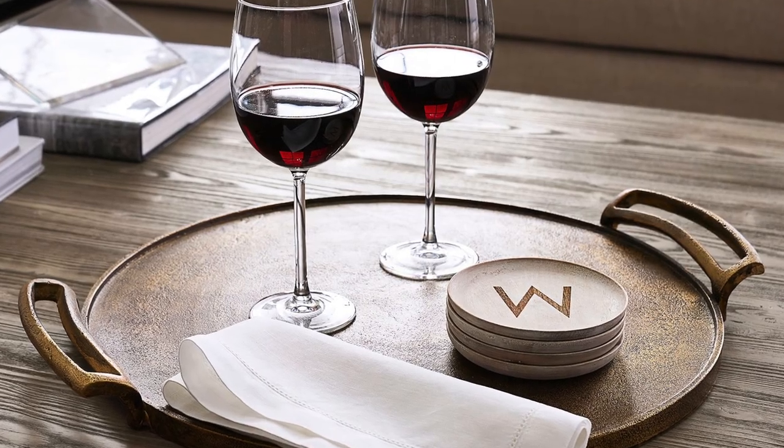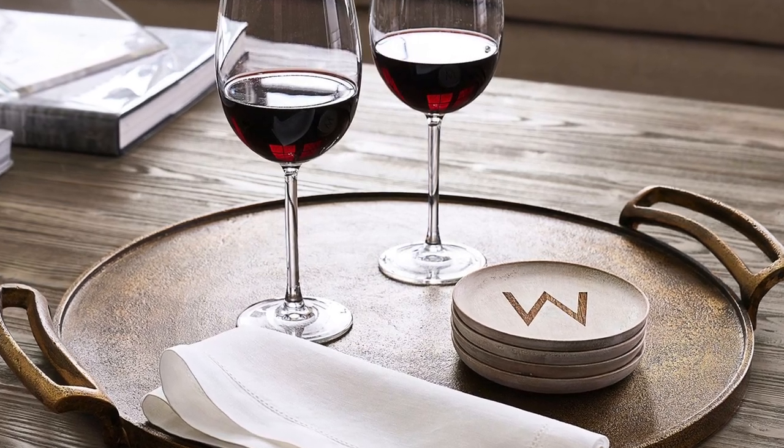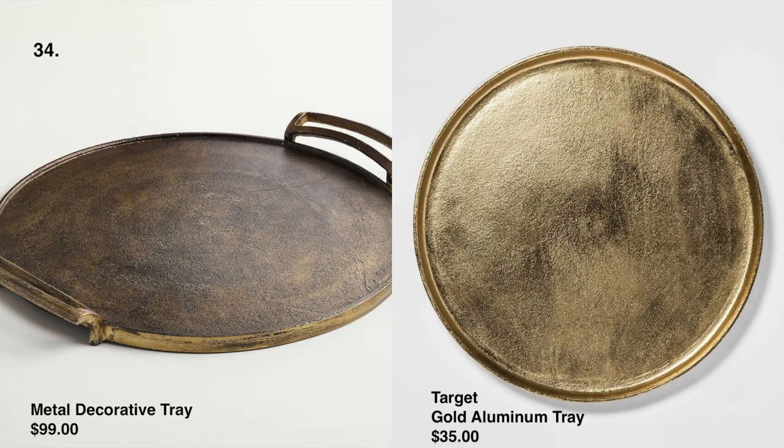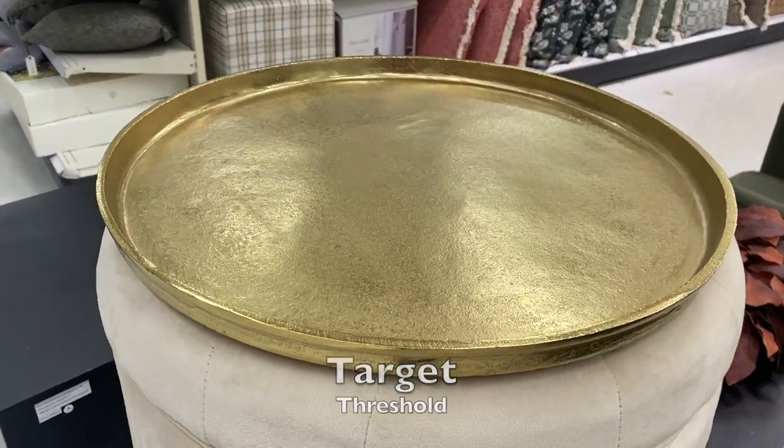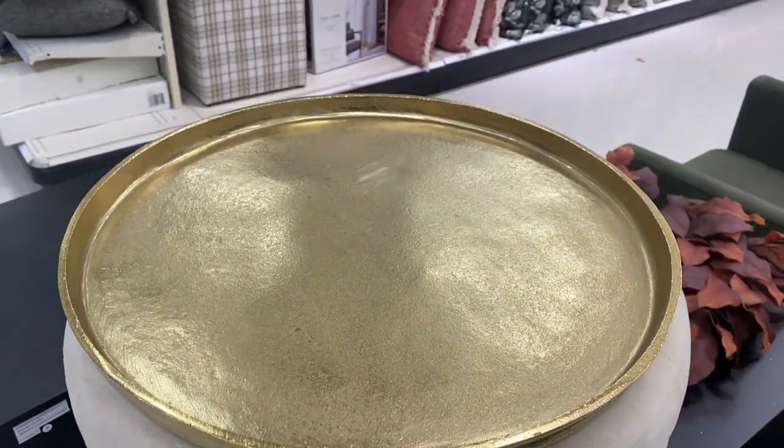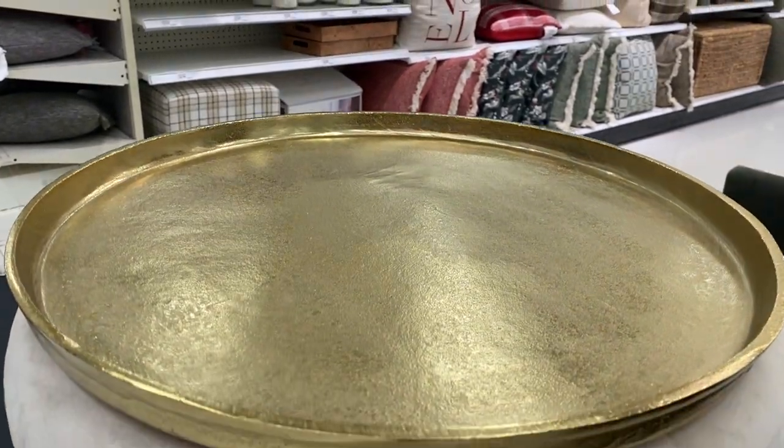Next, we have this metal tray for $99 at Pottery Barn, and we found this one at Target. This tray screams Pottery Barn — it's so well made and looks very high-end. It is a bit more bright yellow, but if you want that antique look, that can easily be achieved with Rub 'n Buff to get a more toned-down gold.